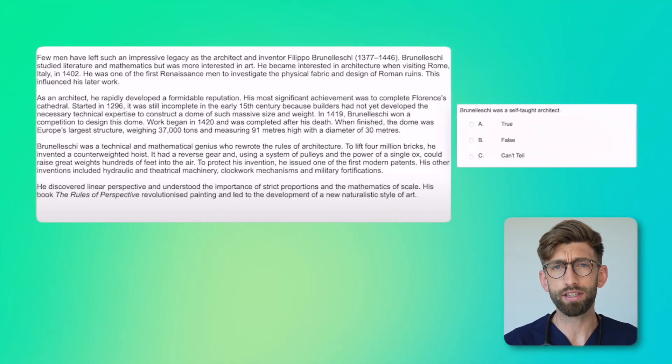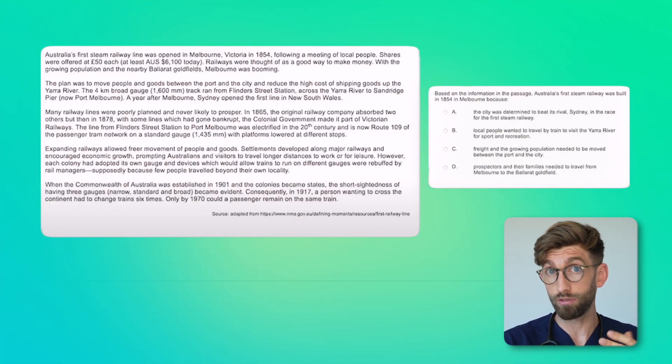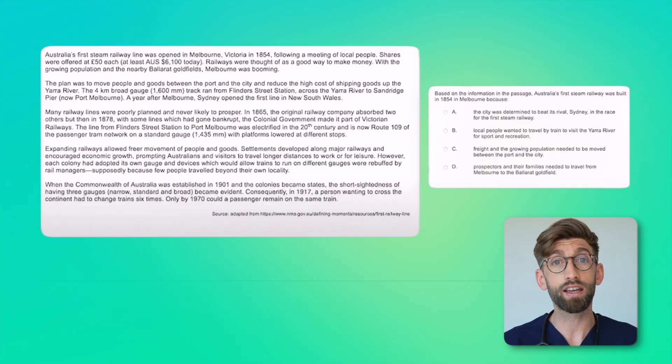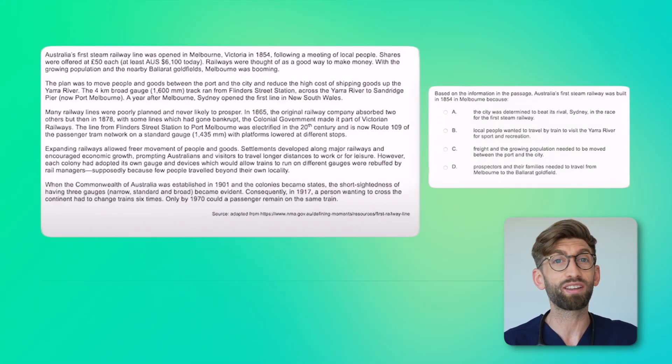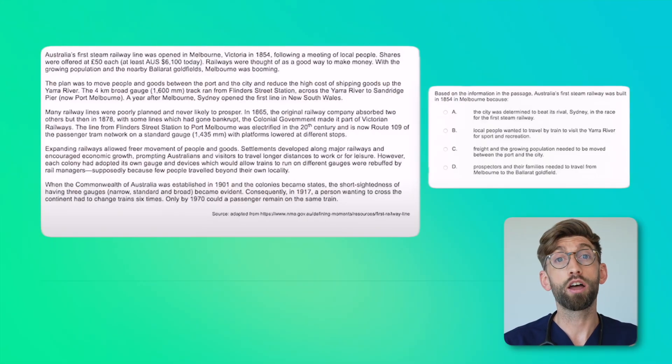For long passages, I recommend that you guess. It's really important that you guess because there's no negative marking and you have either a one-in-three or one-in-four chance of getting it right. Then flag it and move on, because spending time on long passages steals time away from the shorter questions where you have a much better chance of getting the answer correct.